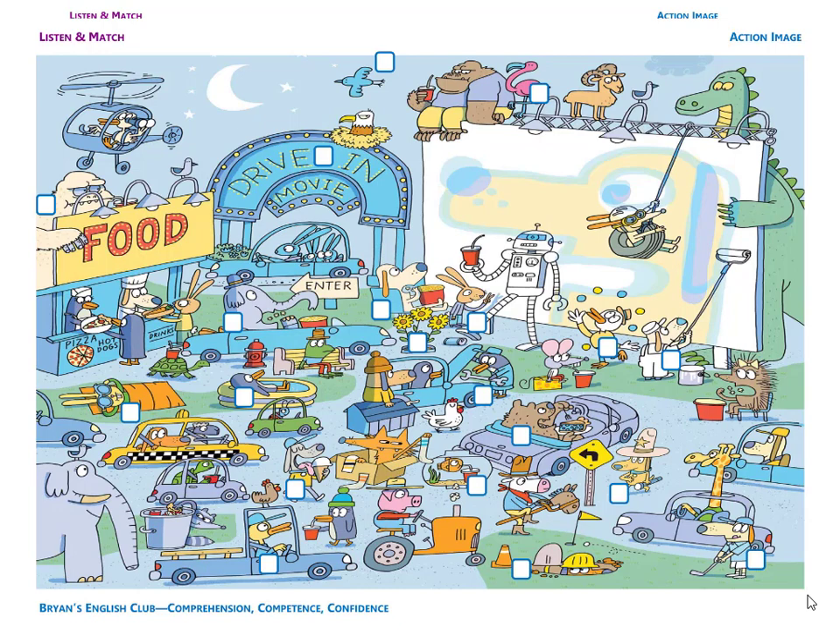Number one. They are flowers. They are sunflowers. There are three sunflowers in front of the dog.